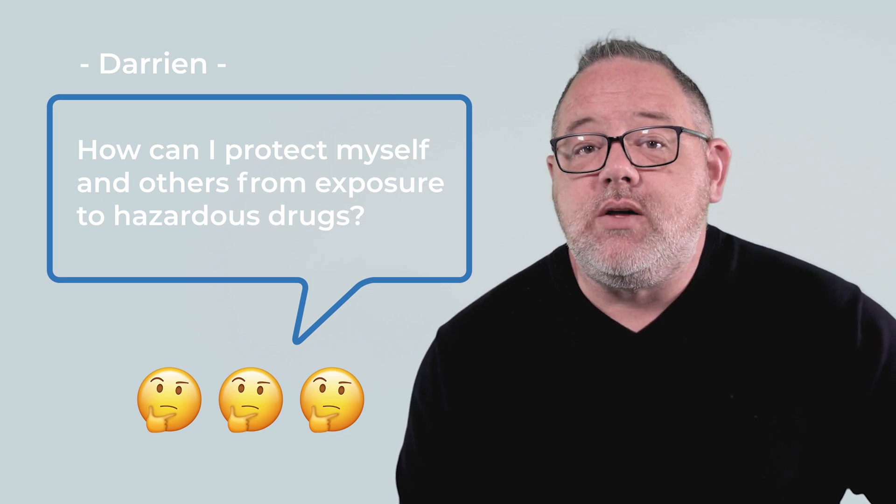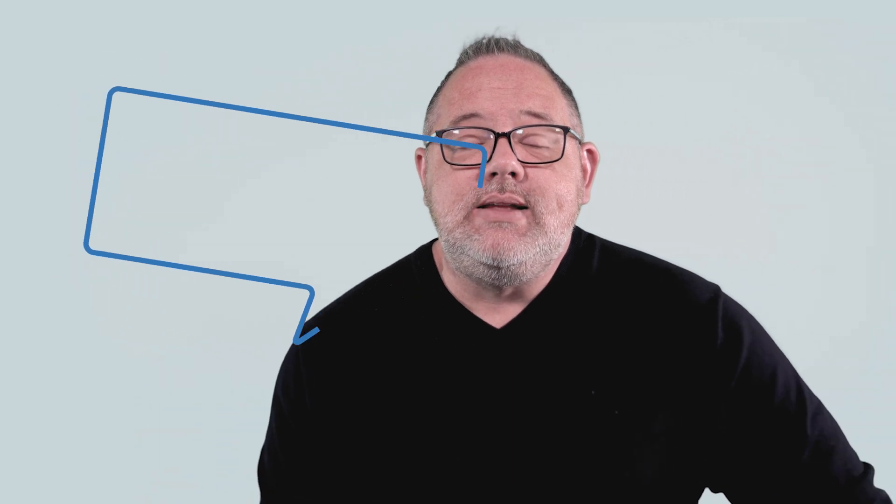To ensure the safety of ourselves and those around us, it's crucial to understand the measures we can take to prevent exposure to hazardous drugs. Here are seven important considerations to keep in mind.